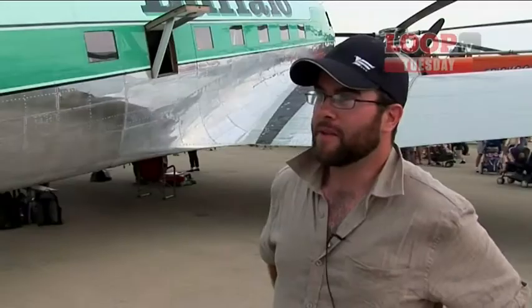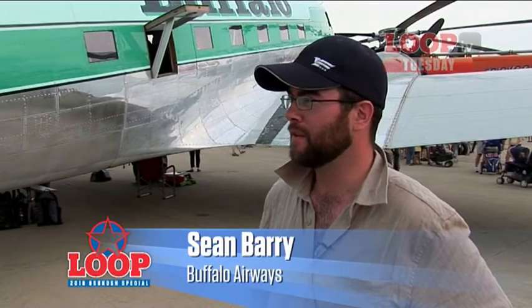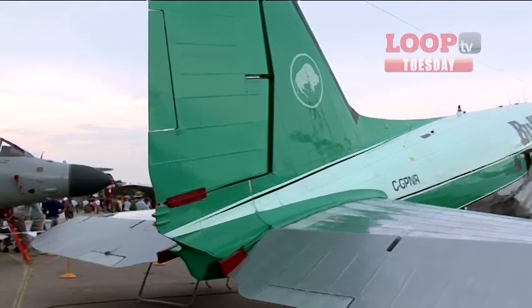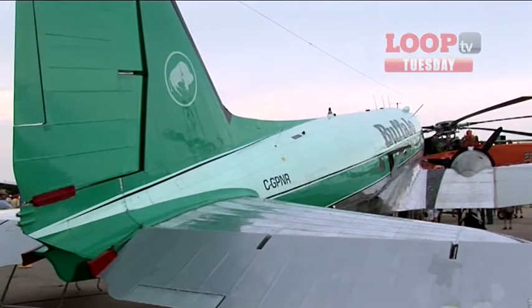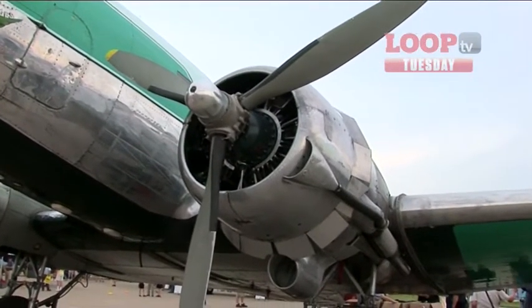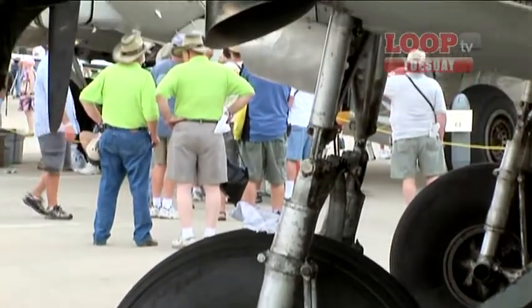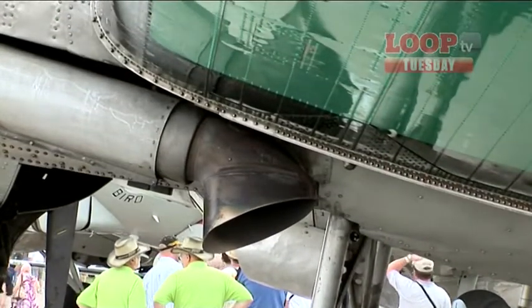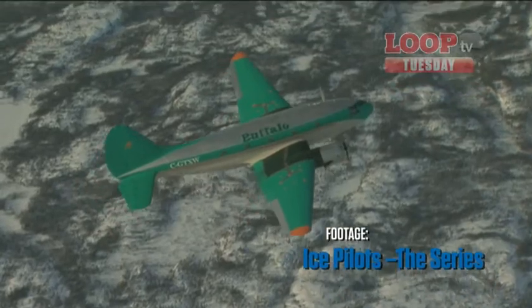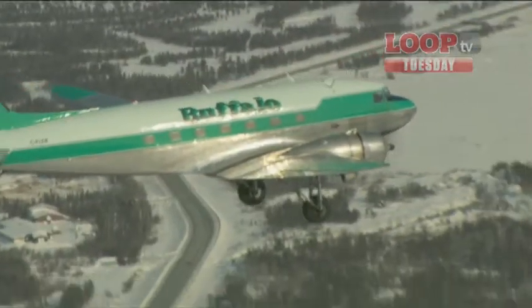Buffalo Airways is here in Oshkosh because of the 75th anniversary of the DC-3. It's a great opportunity for us to be here — we work with it every day and we're glad to have it here. This particular aircraft basically flies passengers back and forth every day, but you can also charter a DC-3. We bring hockey players around, soccer players, anything like that. Or we can take the DC-3s up the Mackenzie Valley to remote communities to deliver them food — they don't have roads, they don't have any way of supply other than air.